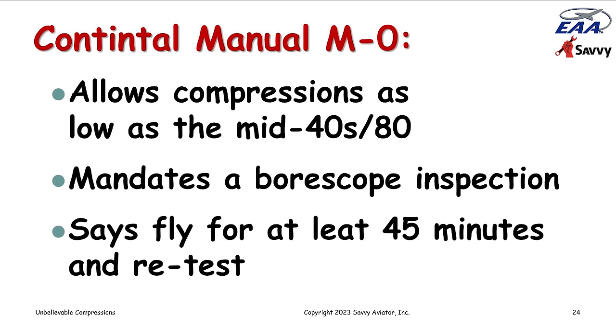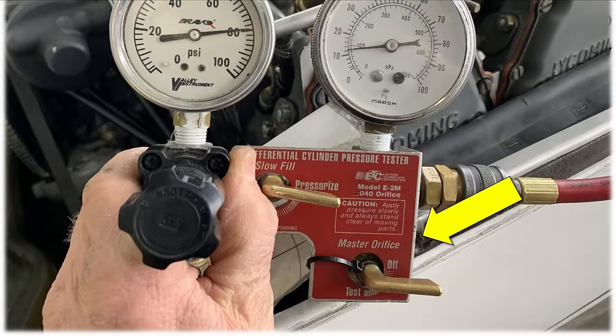Here's a compression tester where the yellow arrow points at the master orifice valve. Most compression testers nowadays have the master orifice built in. We're supposed to calibrate the gauge every time we do a compression test, and we're supposed to write the master orifice reading in the logbook entry right next to the compression readings — because otherwise the compression readings have no particular meaning. The master orifice is what defines the minimum acceptable threshold. That's what Continental has to say, and I really like Continental's guidance.